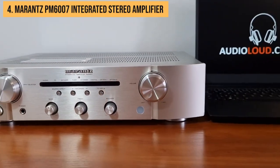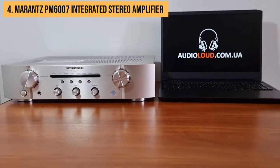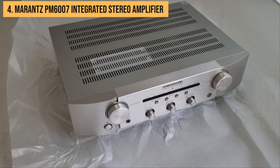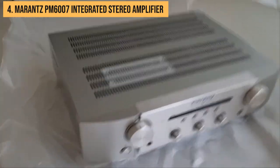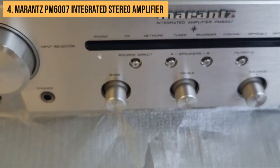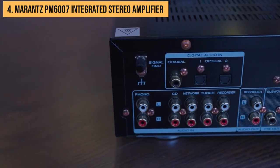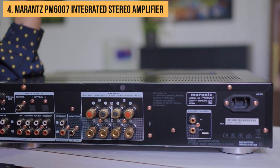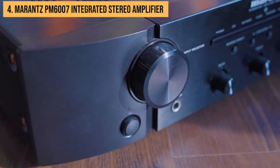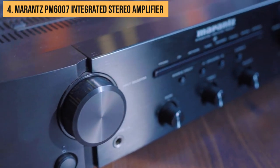If you're ready to elevate your audio game to rockstar status, check out the Marantz PM6007, the amplifier that's like a sonic spa day for your ears. With a hearty 60 watts per channel, this bad boy has more oomph than your morning espresso. The PM6007 knows how to serenade your eardrums — it's like your favorite comfort food for your ears, serving up vocals that are so natural and lush you'd think the artists are performing live in your living room.